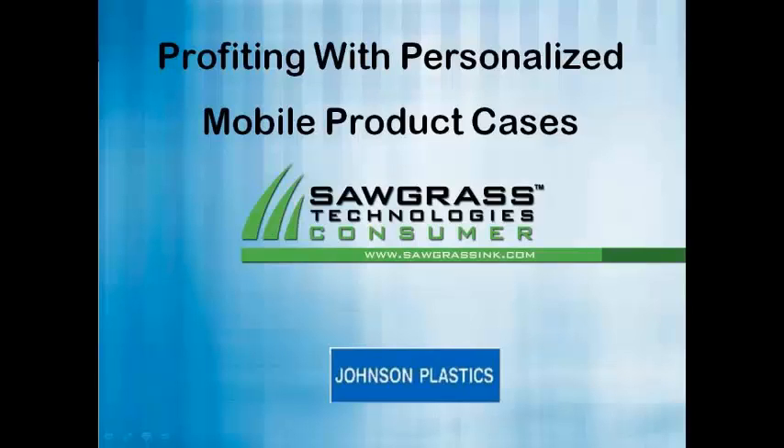Hi, I just wanted to welcome everybody to today's webinar, Personalizing Mobile Devices. My name is TJ Kvilhog. I'm one of the sublimation specialists here at Johnson Plastics, and we are joined with Jimmy Lamb from Sawgrass Technologies. He's got a bunch of great information for you, so I hope you enjoy it. Here's Jimmy.